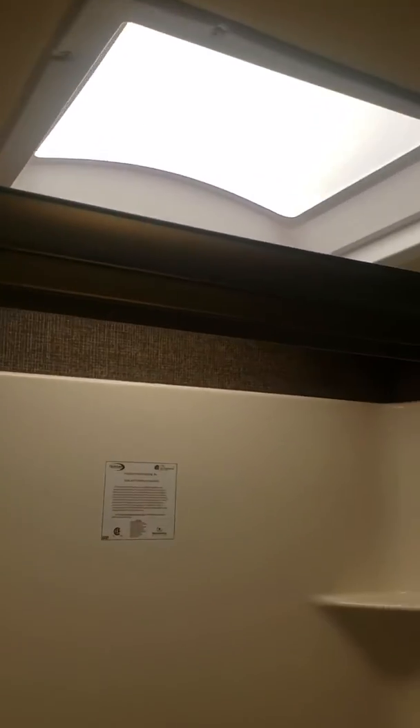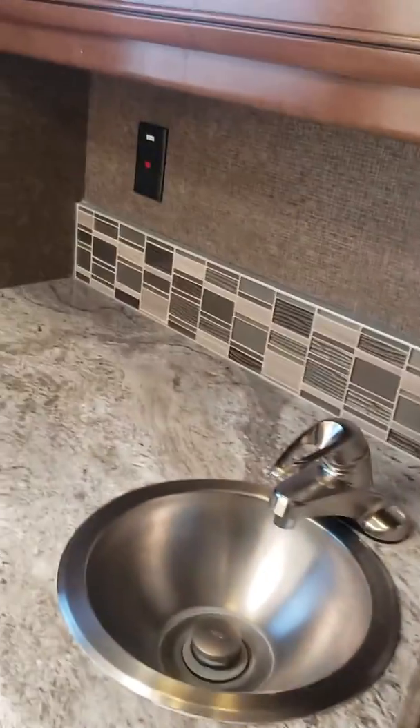Big bathroom. It's got a nice little stool in here that you could sit on if needed. I'm about six feet tall and I've got about a foot and a half of clearance — it is a larger shower. Porcelain commode. This is going to be your medicine cabinet, with a nice little tile backsplash and a stainless steel bowl sink.